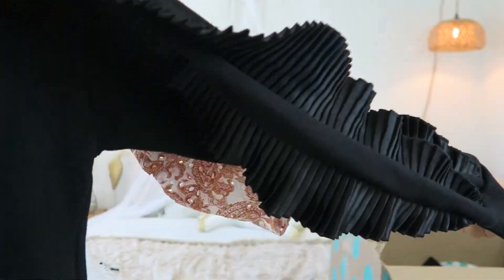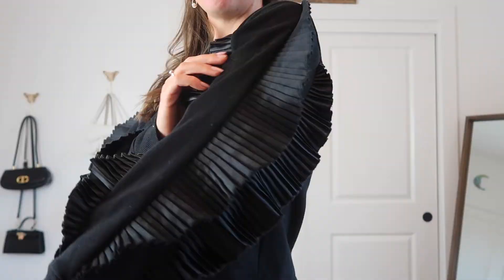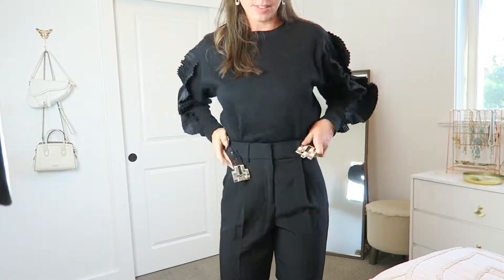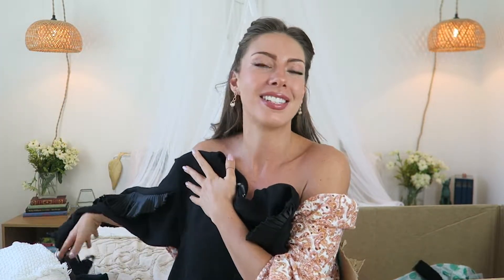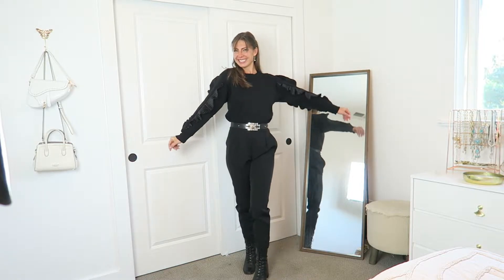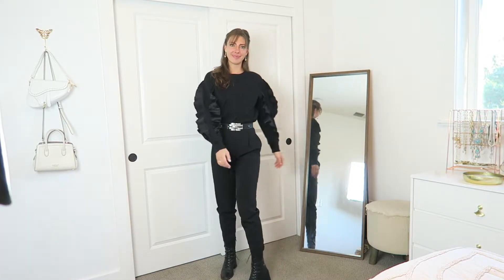The next sweater is so cool. It's also originally from Zara and it looks like a plain black crew neck sweater, but the sleeves have these really amazing roughly pleated strips of fabric all the way down — it just jazzes up the sweatshirt so much. It's definitely a lot more dramatic. I thought it would be fun to dress up a casual outfit or even create an elegant look paired with that black sequin skirt. It definitely looks high fashion — you'd never guess it was from Zara or ThredUp.